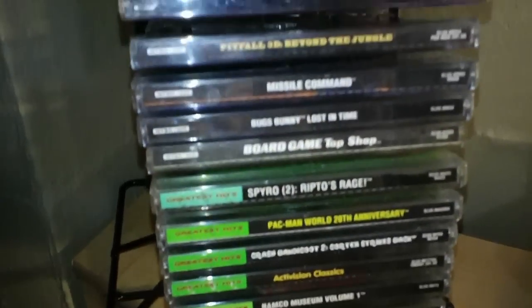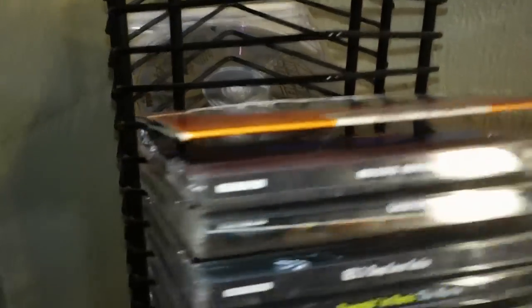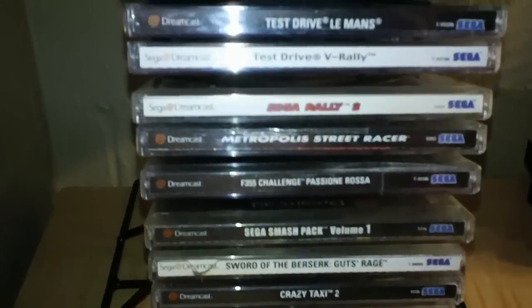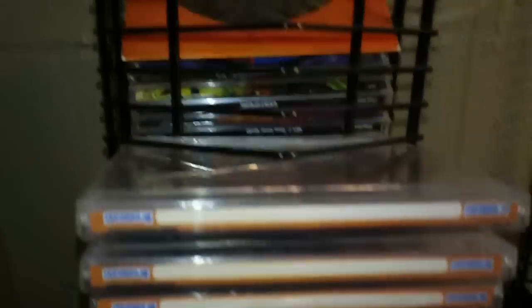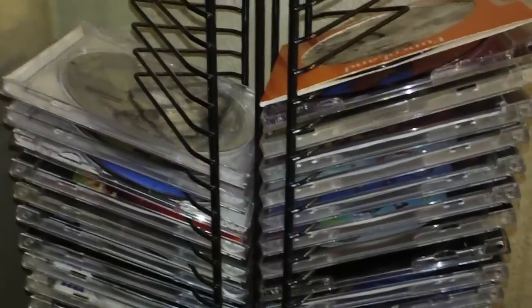Then I have this CD rack here too — got it at Goodwill for like $4. On one side I keep all my PlayStation 1 games. As you can see I don't have too many. And then on the other side I keep my Dreamcast games. So I've got plenty of room to grow here. I'm not sure if I'm going to find that many Genesis games, but I'm pretty sure I can find a lot of PlayStation 1 games.